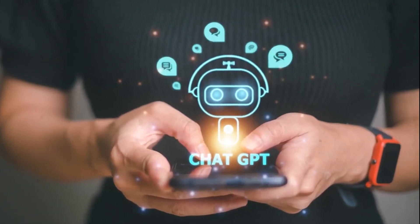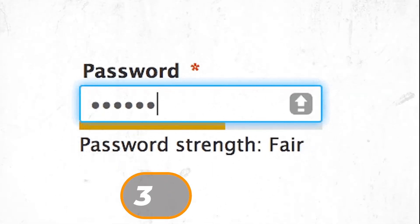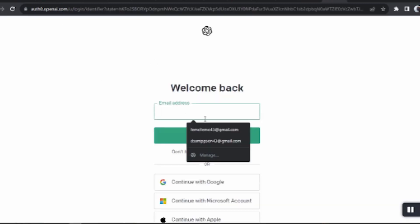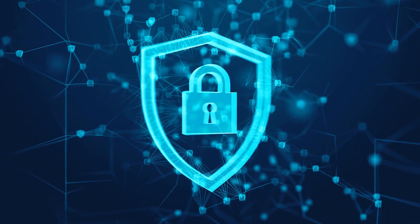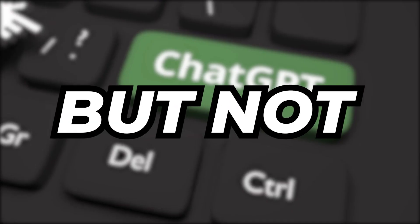Moving on to the enhanced login experience, this update combines enhanced security with added convenience. Login durations have been extended to up to 30 days, reducing the frequency of logging in. Using a strong, unique password is highly recommended for security. The login screen also provides a glimpse of ChatGPT's capabilities and recent updates, reflecting OpenAI's commitment to user-friendly design.